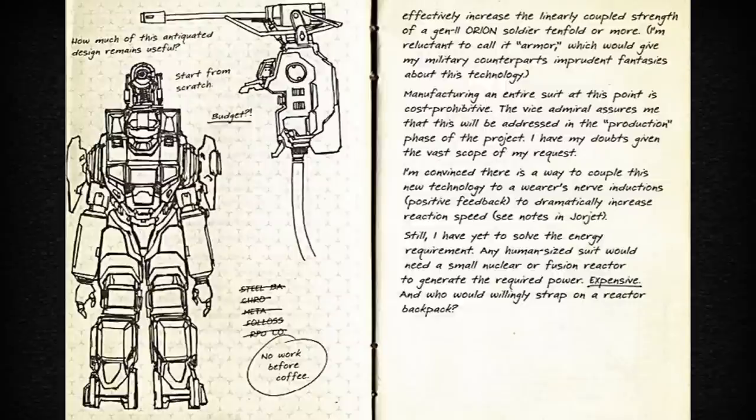I'm reluctant to call it armor, which would give my military counterparts imprudent fantasies about this technology. Manufacturing an entire suit at this point is cost-prohibitive. The Vice Admiral assures me that this will be addressed in the production phase of the project.